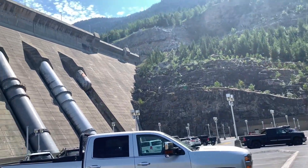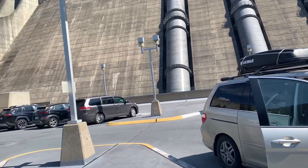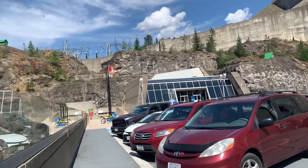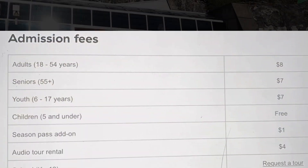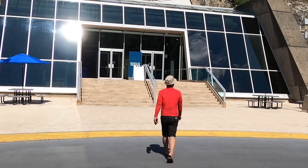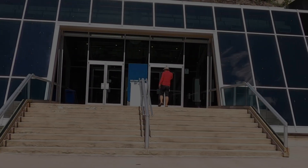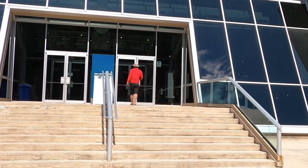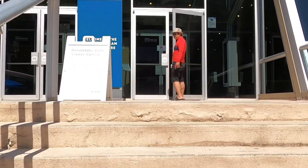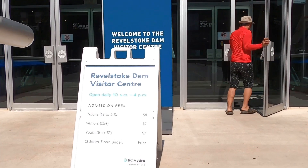Free parking is available for cars, RVs, and buses while visiting. When you arrive, you'll be in front of one of the most powerful dams in BC, and there is an admission fee to enter the dam. River Stock Dam Visitor Center offers guided and self-guided tours, welcoming drop-in visitors and pre-booked tours. Groups larger than 10 people, including school field trips and community groups, must pre-book their tours.